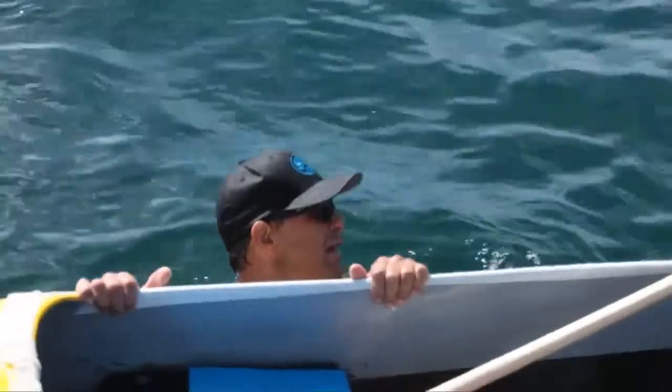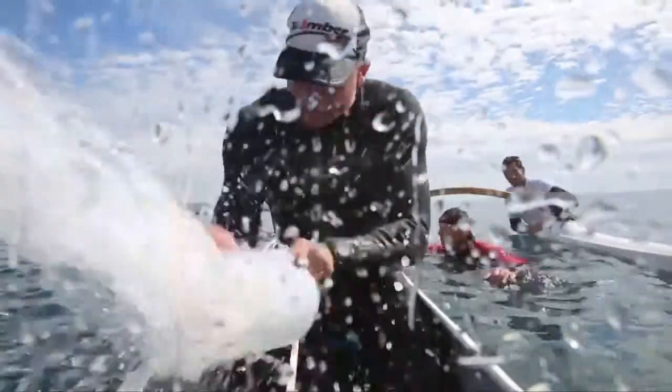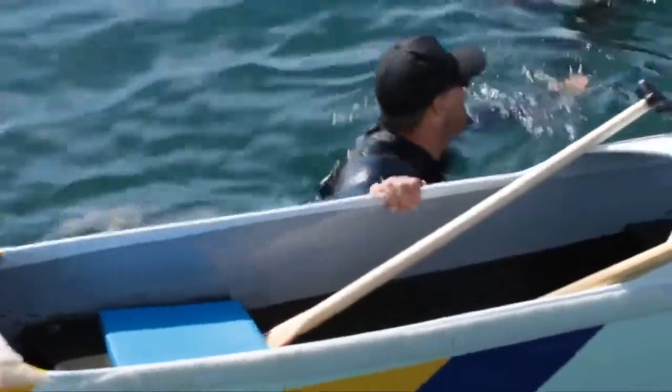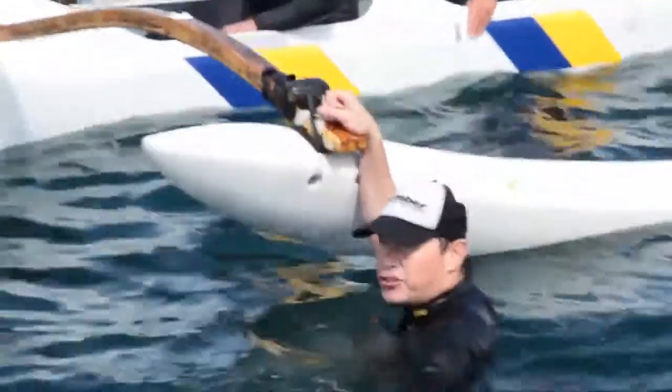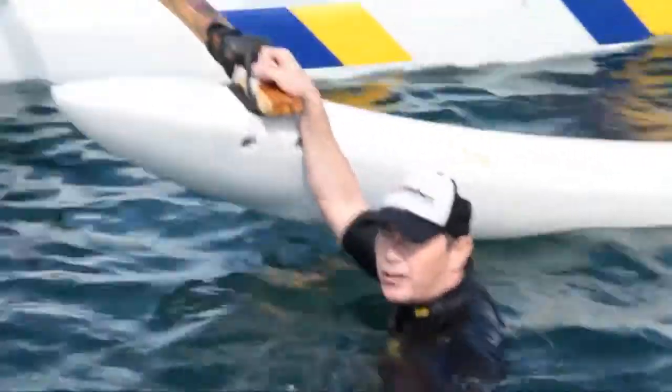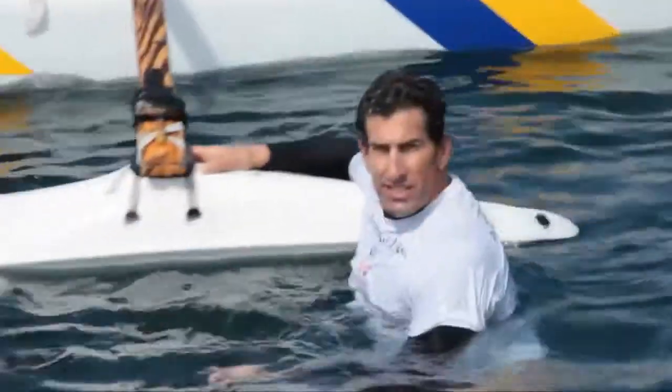Step three is, the steersman will tell the number three paddler to get into the canoe and start bailing. Step four is, the steersman will tell seats two and five to go to the ama and hold the ama down. Five's got the ama, two's got the ama. Seat two is responsible for gathering the gear and the paddles, coming around and stabilizing the ama and the boat. Seat five also gathering paddles in the back of the boat and stabilizing the ama.